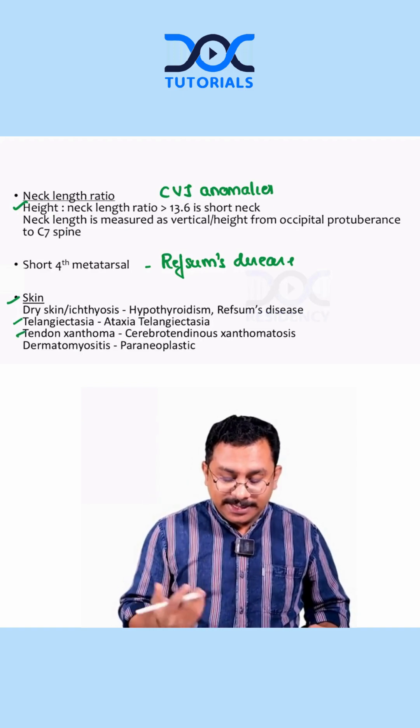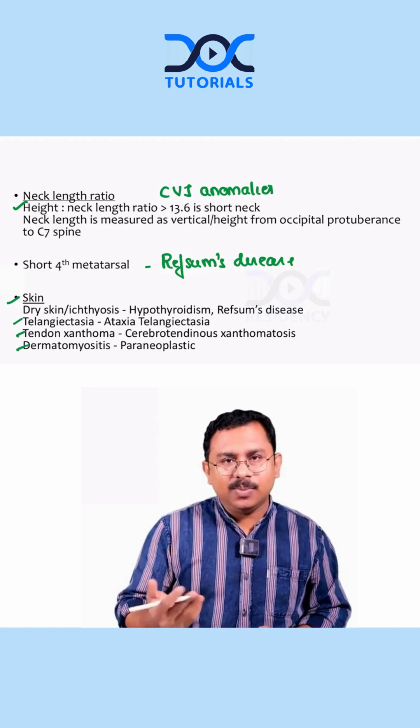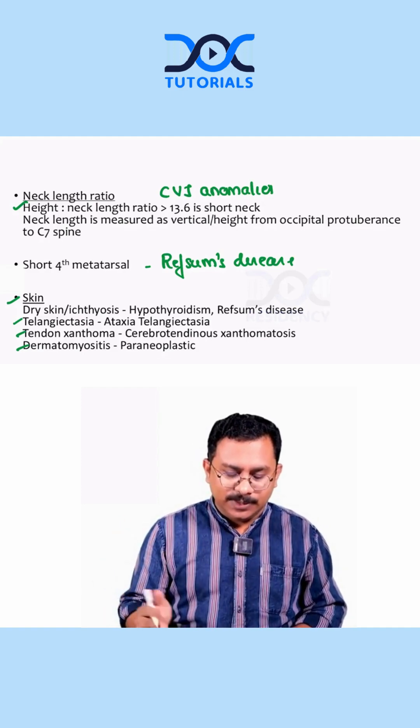Tendinous xanthomas are associated with cerebrotendinous xanthomatosis. Dermatomyositis presenting along with ataxia can indicate a paraneoplastic cause.